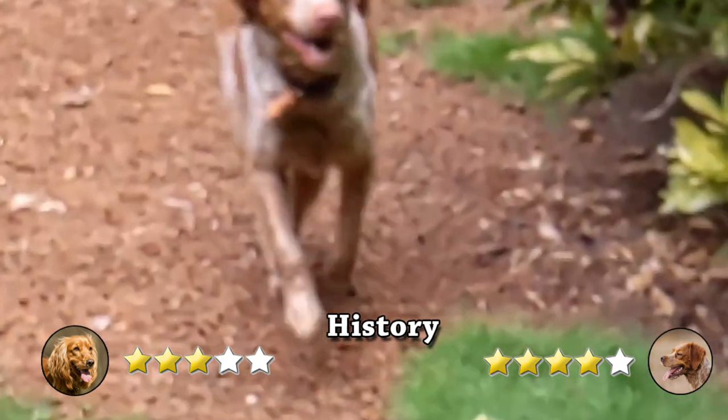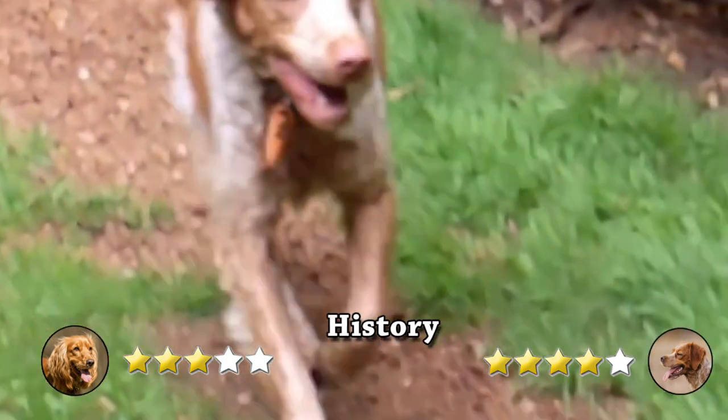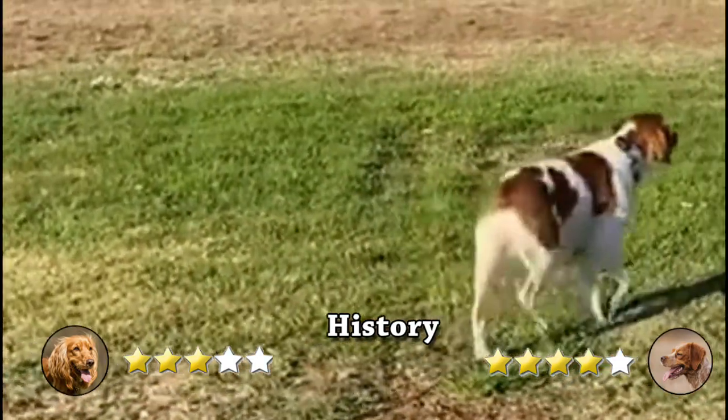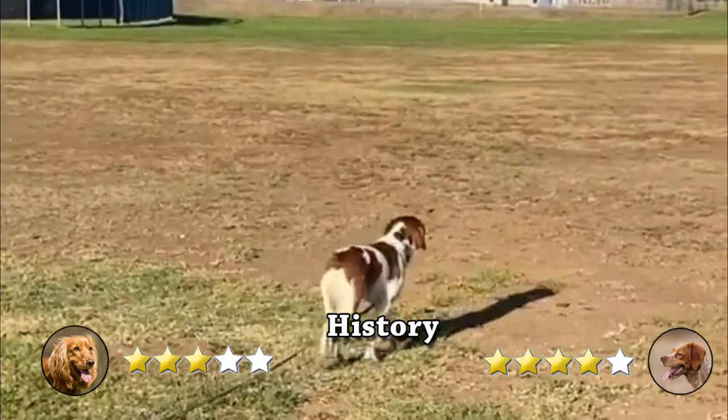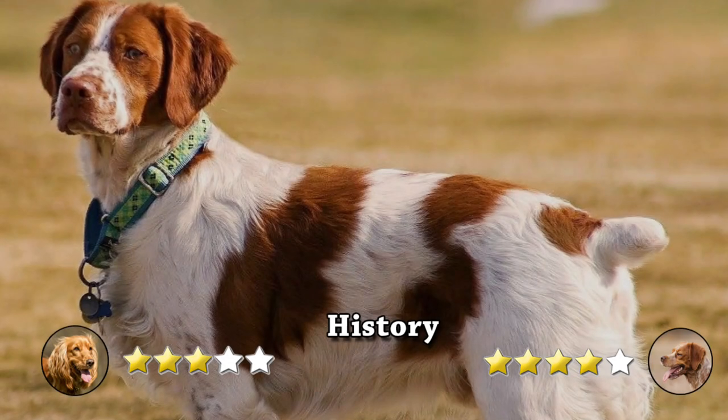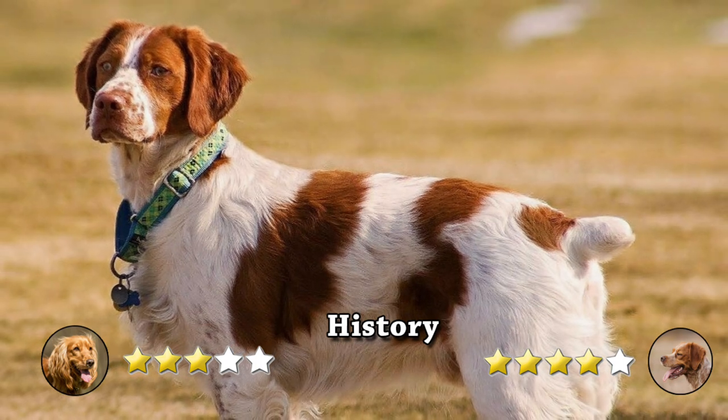On another hand, the Brittany, developed for hunting, is one of the most intense bird-dog breeds in existence. The Brittany is named after the French province where they were first produced. The breed was developed during the 17th and 19th centuries, and a similar dog may be seen in 17th-century artworks and tapestries.